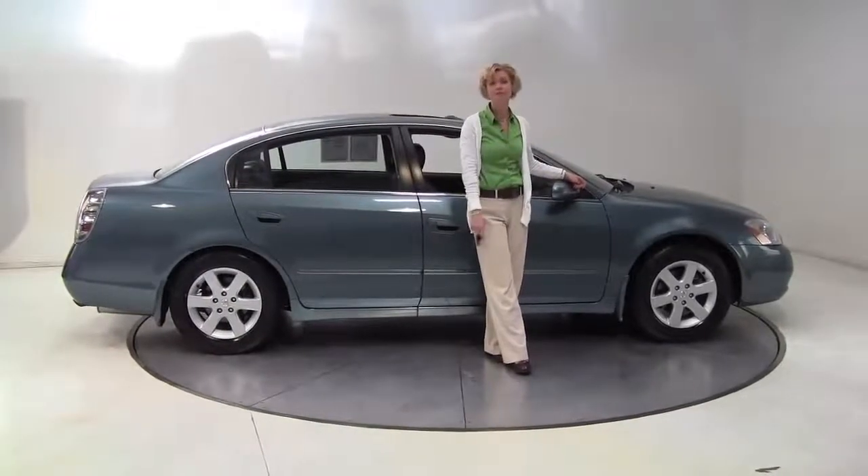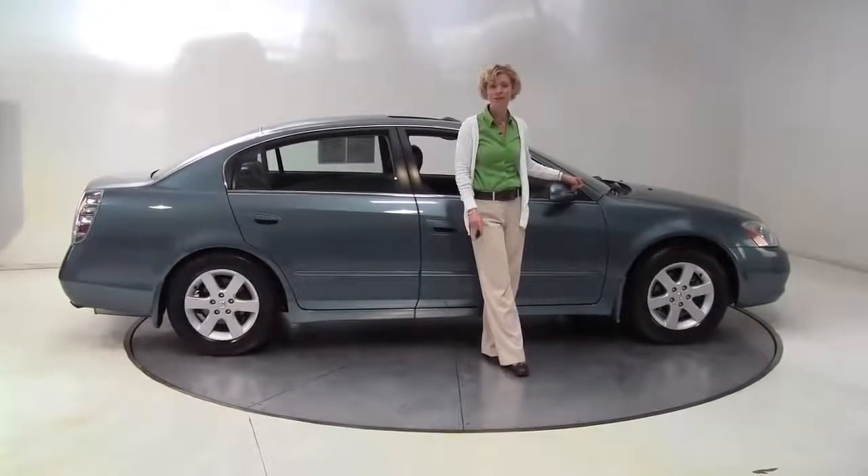Hello there wise buyers, this is Erin coming to you once again from Feldman Nissan, Bloomington, Minnesota. I have a great value for you.